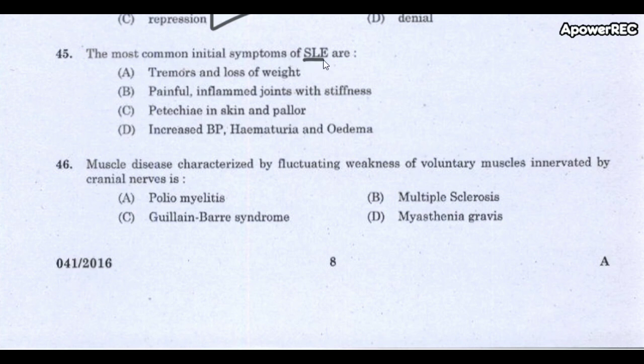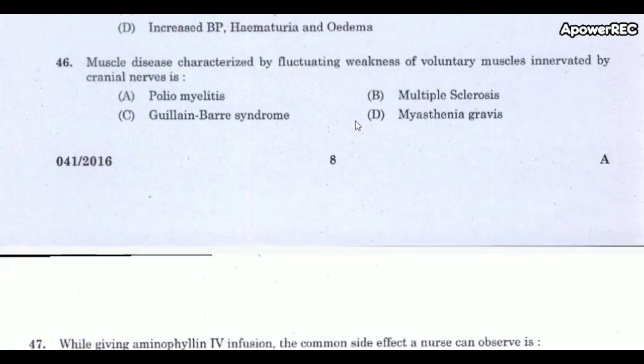Next question: The most common initial symptoms of SLE (Systemic Lupus Erythematosus) are? The correct answer is painful inflamed joints with stiffness. These are the most common initial symptoms of systemic lupus erythematosus.